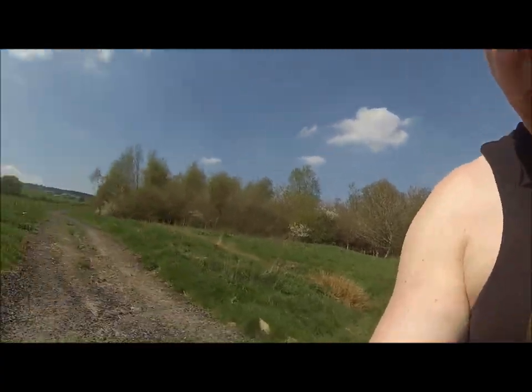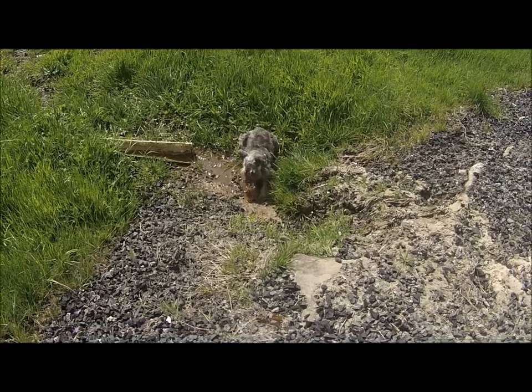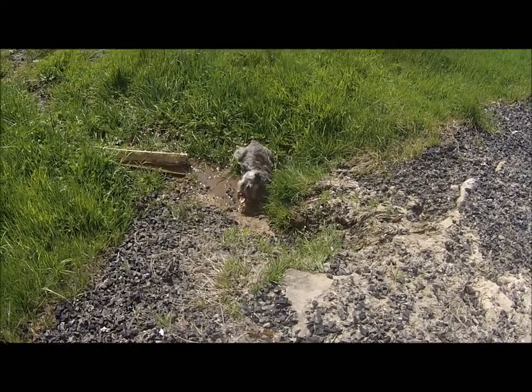Izzy has found a trickle of water, dug it out to make a little pool, and she's laid down in it — it must be hot. Both panting like a pair of steam trains. We'll give them a drink of water from the water bottle — it's a dog water bottle, not my water bottle — but Izzy decided to go and dig her own little pool.